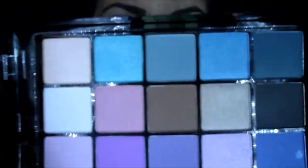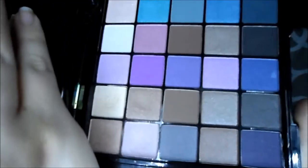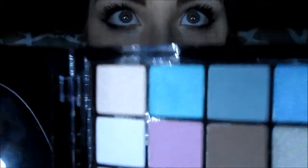It comes with all these eyeshadows and they're so pretty. I mainly used these ones in the corner — about five of them — they're really pretty. That blue is so pretty and I cannot wait to use it. It also comes with a really big mirror, which is really nice on a palette.